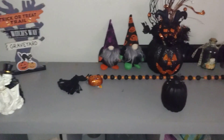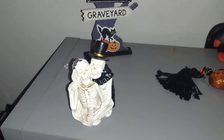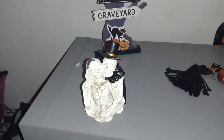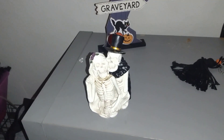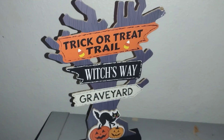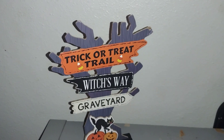Right here is my Halloween table. I got a bride and groom right there. I can't think of where I got most of the stuff from — I want to say maybe Dollar Tree. I got this trick-or-treat trail — I believe I got that from Dollar Tree as well.